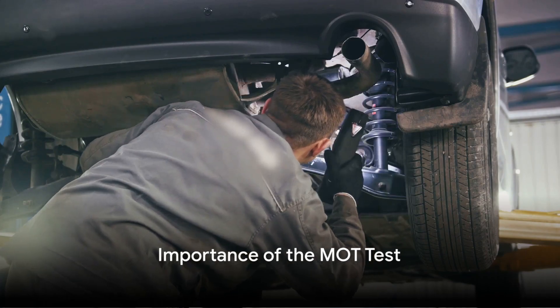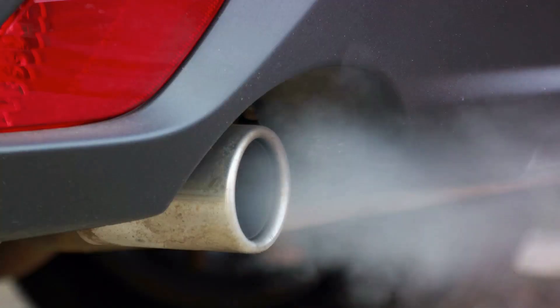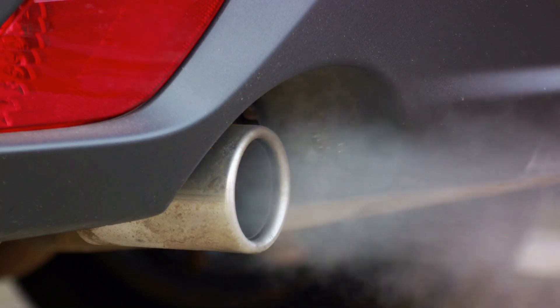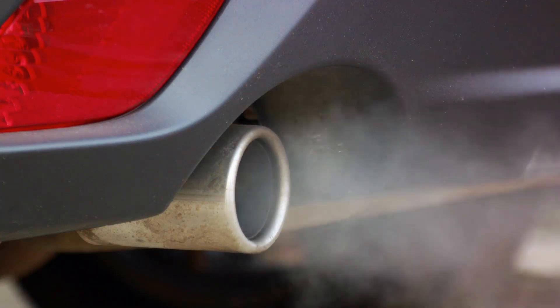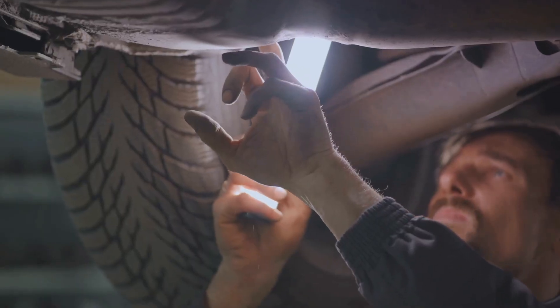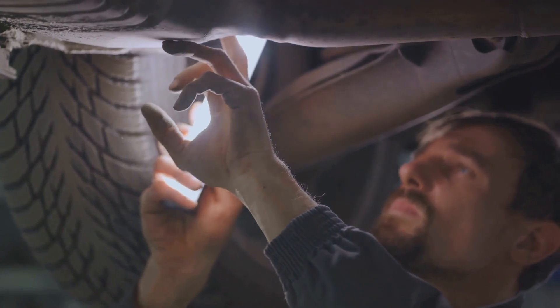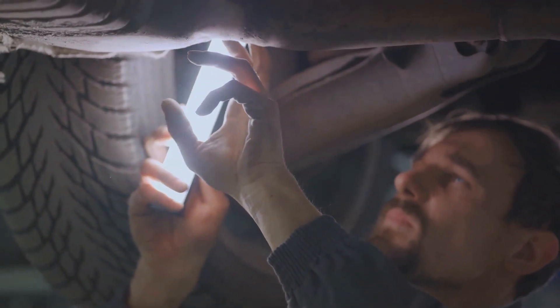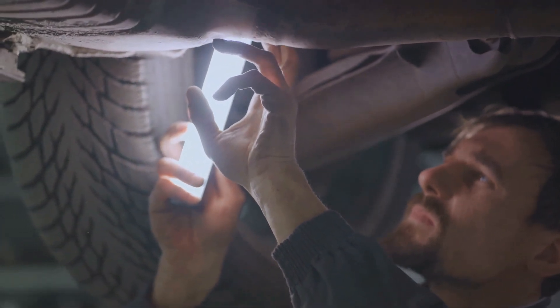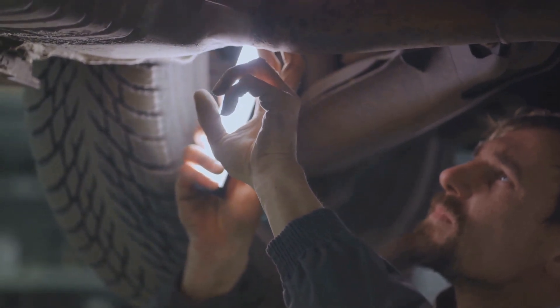To summarize, the MOT test in the UK is an annual vehicle safety check. Its purpose is to ensure that vehicles on the road are safe to drive and not causing unnecessary harm to the environment. The test covers a wide variety of vehicle aspects, including the body structure, lights, suspension, fuel system, exhaust emissions, brakes, tires, wheels, and several other essential components.